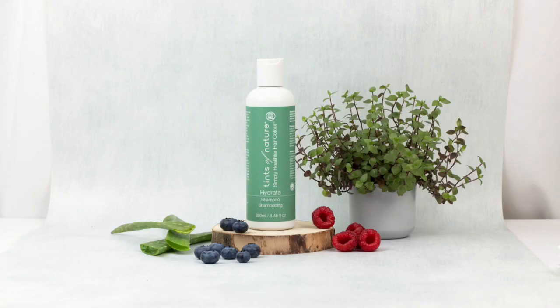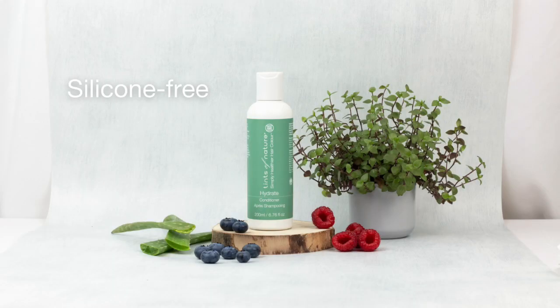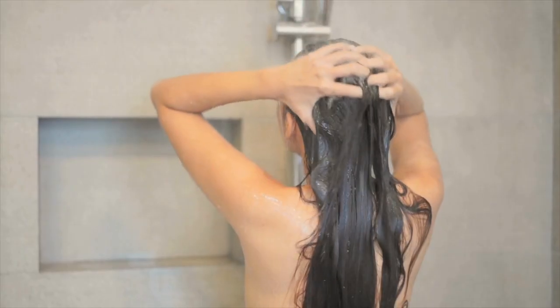We have three products in the hydrate range. Hydrate shampoo is a colour safe shampoo that will work on all hair types, especially coarse hair. Hydrate conditioner is a nourishing conditioner which locks in colour and keeps hair feeling luxurious.